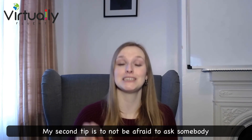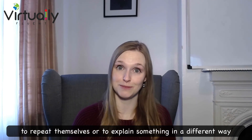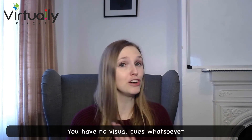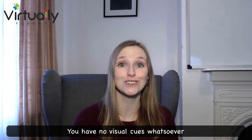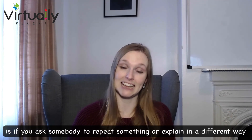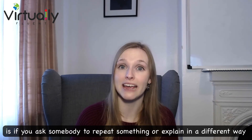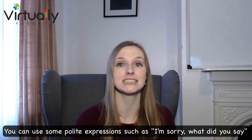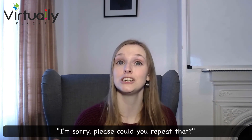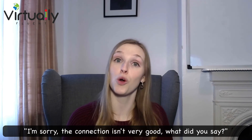My next tip is to not be afraid to ask somebody to repeat themselves or to explain something in a different way. You have no visual cues whatsoever, so the only way you're going to understand something is if you ask. You can use polite expressions such as: 'I'm sorry, what did you say?', 'I'm sorry, please could you repeat that?', or 'I'm sorry, the connection isn't very good — what did you say?'